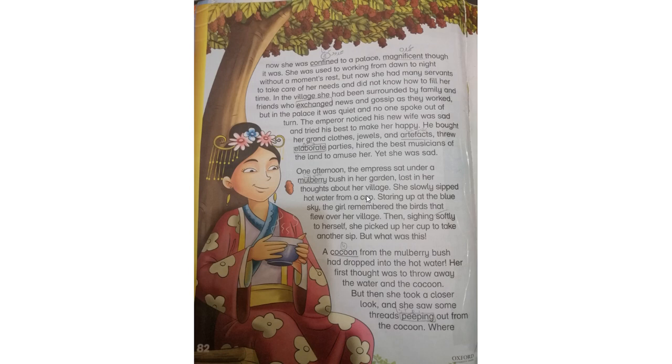One day she was sipping tea from a cup, staring up at the blue sky. کپ میں سے چائے آہستہ آہستہ پی رہی تھی۔ The girl remembered the birds that flew over her village. اور وہ آسمان کو دیکھ رہی تھی اور اسے یاد آ رہا تھا کہ اس کے گاؤں میں کیسے پرندے ادھر ادھر اڑتے ہیں۔ Then, singing softly to herself, she picked up the hot cup to take another sip — but what was this? پھر وہ آہستہ سے خود کے ساتھ گنگنانے لگی اور ایک اور sip لینے کے لیے اپنا cup منہ کے پاس کیا — لیکن یہ کیا تھا؟